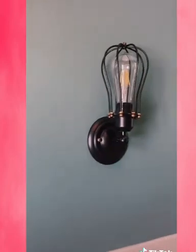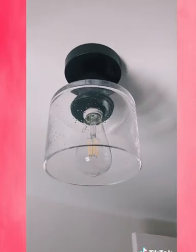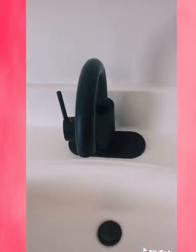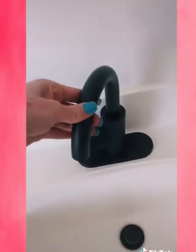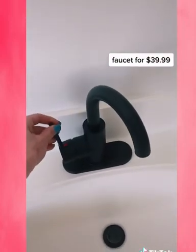These cage light fixtures come in a two-pack for $29.99 and you can face them up or down. I absolutely love this glass ceiling light. And lastly, this faucet we got for our upstairs bathroom — super affordable at only $40.